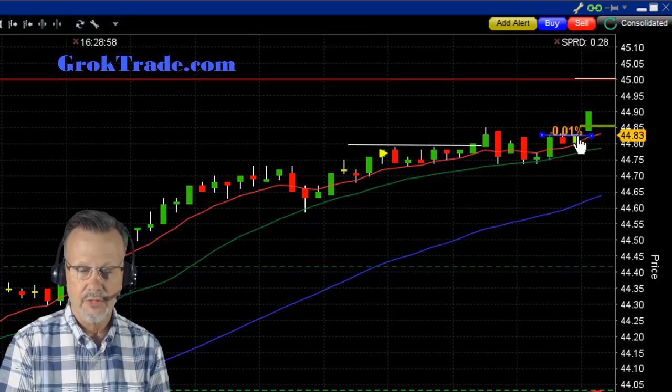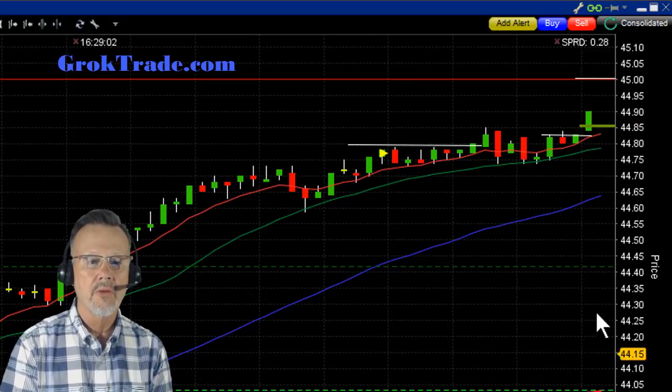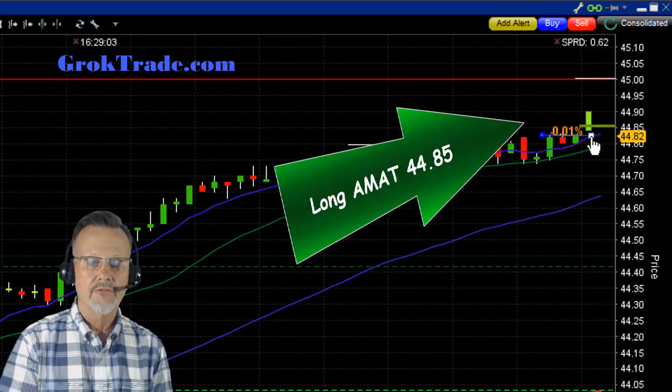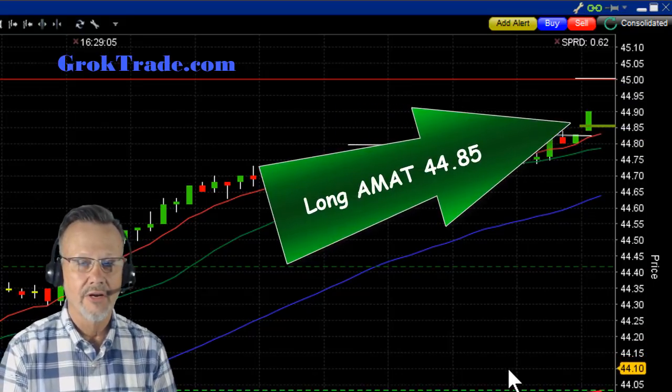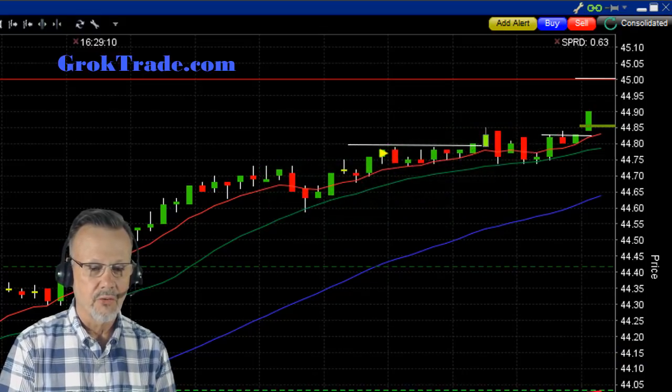I still had the trade set there. So as soon as it broke out — and look at the volume, increased volume — boom, I was in at $44.85. I am now long on AMAT, Applied Materials.